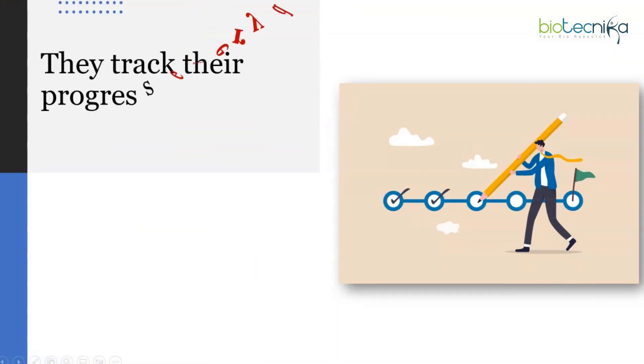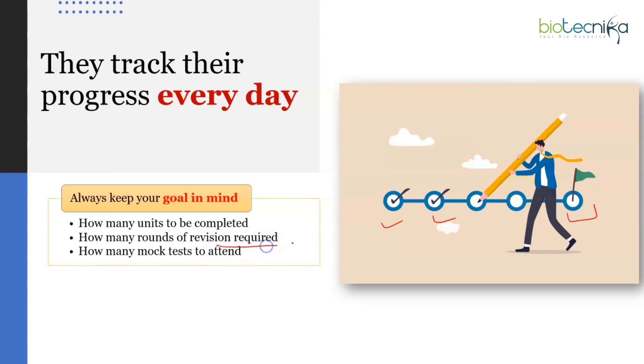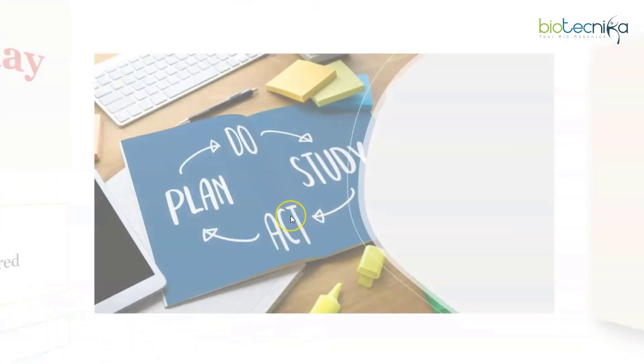Toppers track their progress every day. Keep your goal in mind — how many chapters you need to complete, how many you have, how many rounds of revision are required, how many mock tests to attend and how many you've done. Maintain a small notebook or checklist to track this. Completion of topics gives a sense of achievement, but note that completion means being able to answer questions about the topic without referring to the book — not just having read it once.